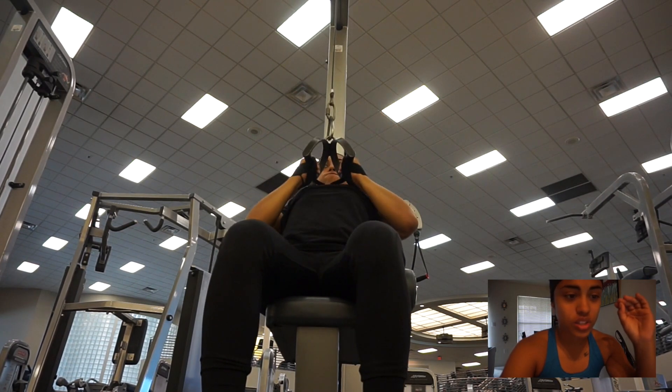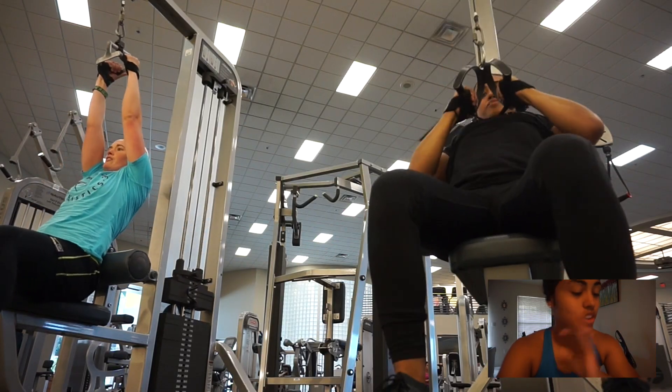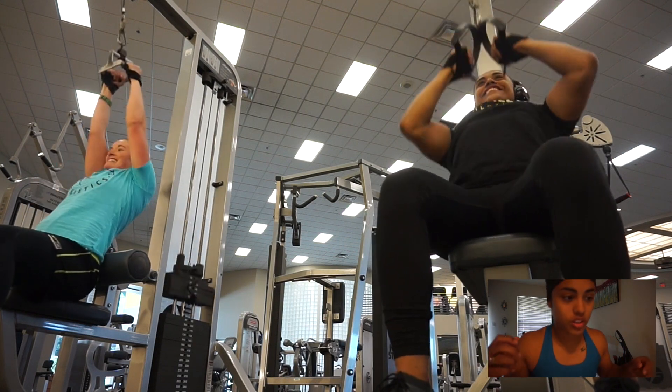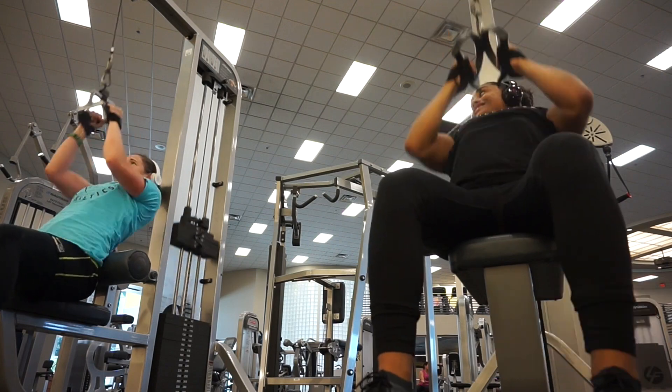I didn't get to biceps this day so I had to do that another day, but it was so much fun working out with Christine — she's a great workout partner. That's where I'll end the commentary. Can't wait for you guys to see the rest of this video, and also the video coming Friday showing what the home gym looks like. Thank you guys for watching!